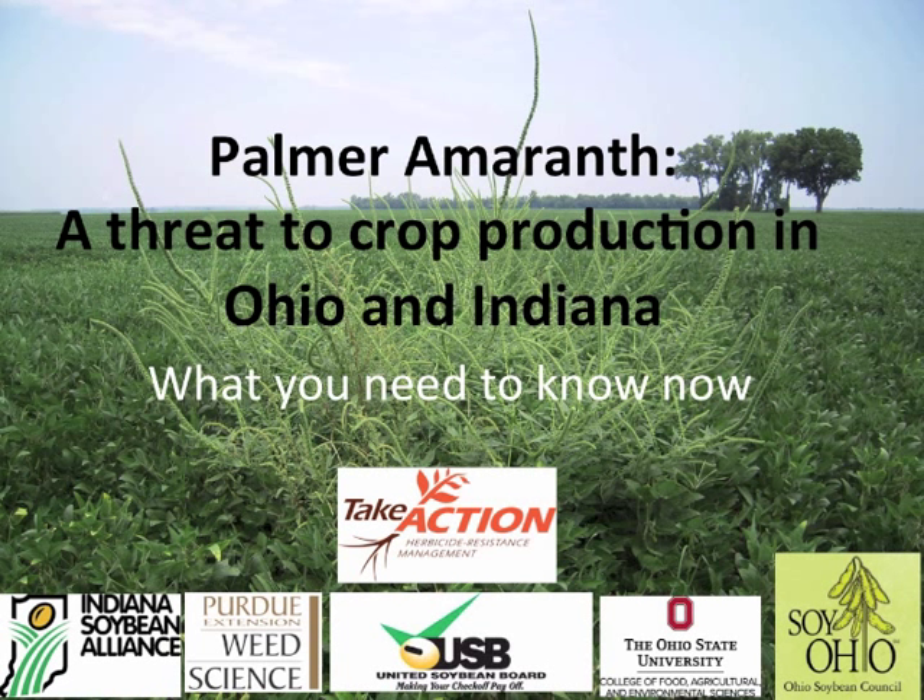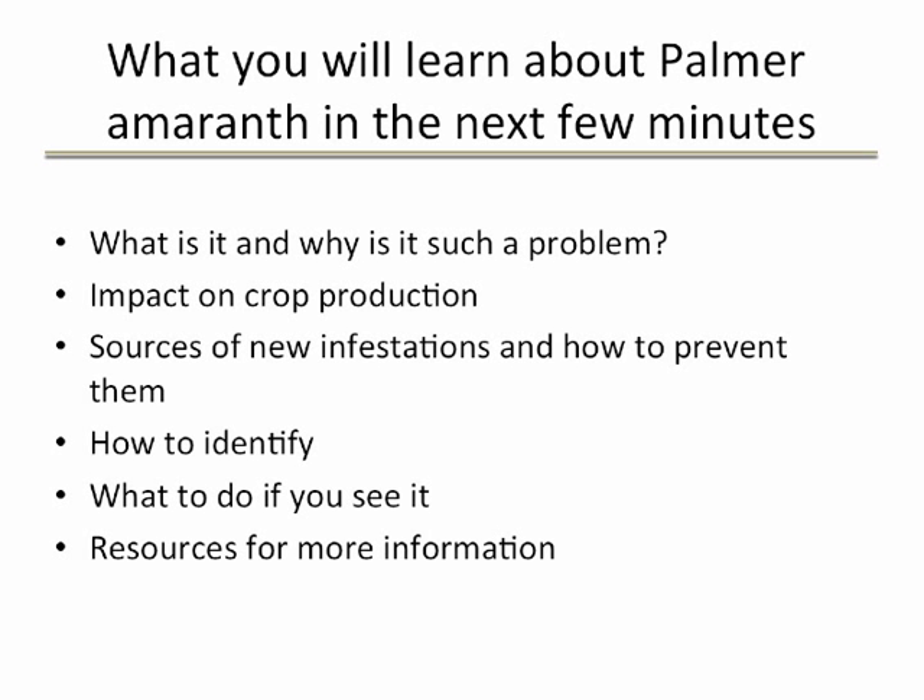You have received this brief video to alert you about Palmer amaranth, the new weed threat in the Midwest that is starting to infest fields in Indiana and Ohio. Over the next few minutes, we will provide information about the characteristics of Palmer amaranth, the problems it has caused in crop production in the southern United States, how it is spreading into Ohio and Indiana, and the steps you need to take now to prevent additional new infestations and minimize its potential impact on the profitability of your farm or your clientele.